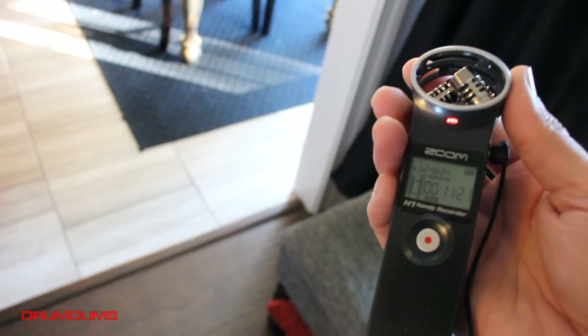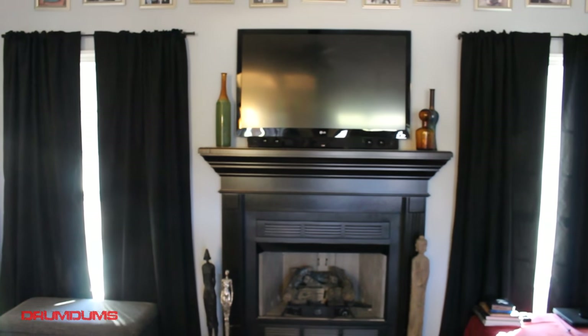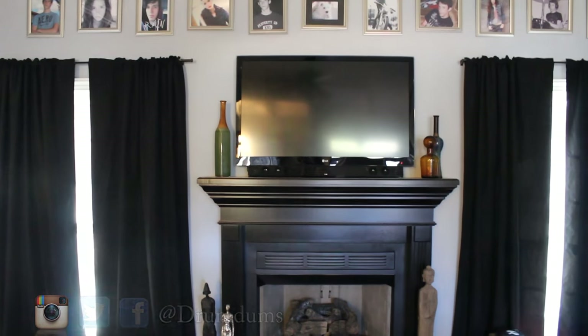I'm planning on doing a video down the line to show you guys how to do that. So anyway guys, that is my studio tour, home theater tour, blu-ray tour video — thank you guys for watching!